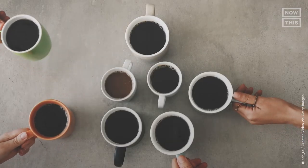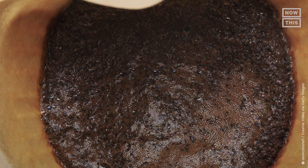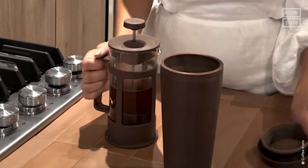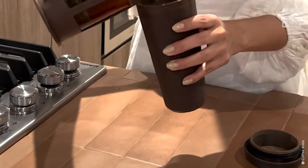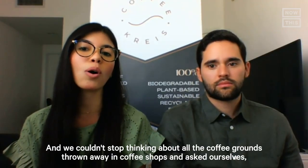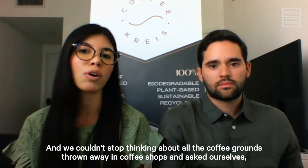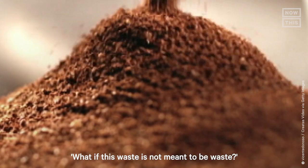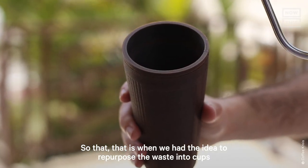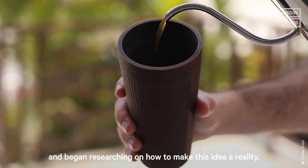It all started when Ricardo and Daniela began questioning the coffee they drank every day, wondering what could be done with all the leftover waste. They set out to see just how much waste they created themselves. In just one month, the two of them accumulated four pounds of the stuff. They couldn't stop thinking about all the coffee grounds thrown away in coffee shops, asking themselves: what if this waste is not meant to be waste? That's when they had the idea to repurpose the waste into cups and began researching how to make it a reality.